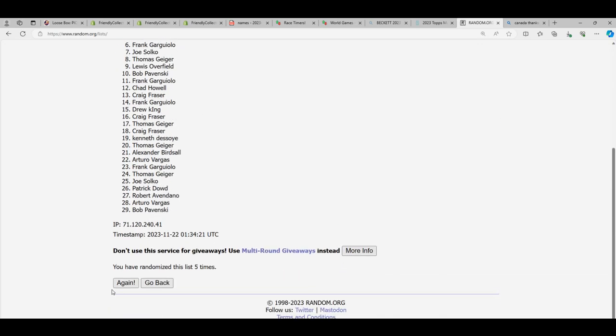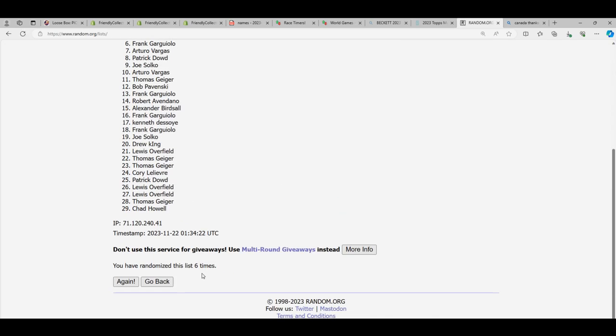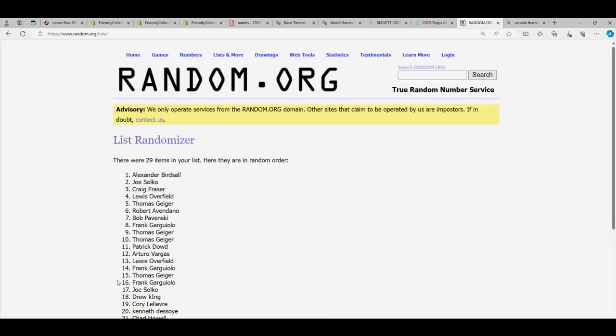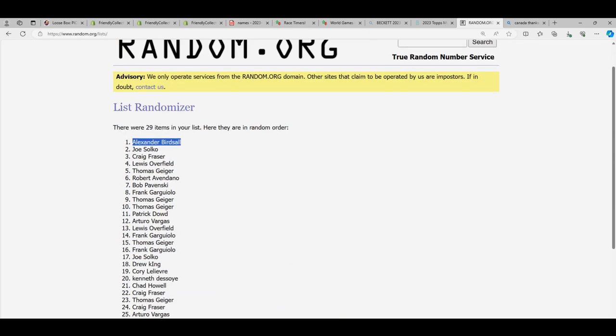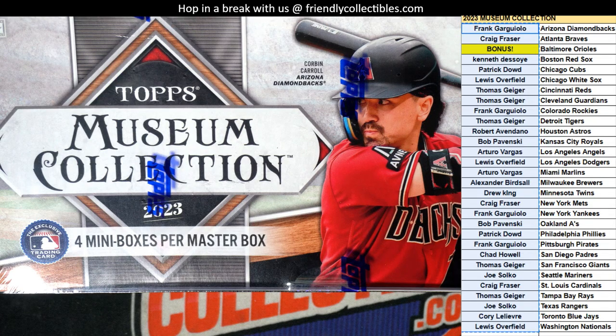Oh, lucky number seven! Congratulations, look at that, bro - oh my gosh! There you go, man. You just got the Orioles. Let's see what comes out of this box break. Let's hit something big - big hit here.